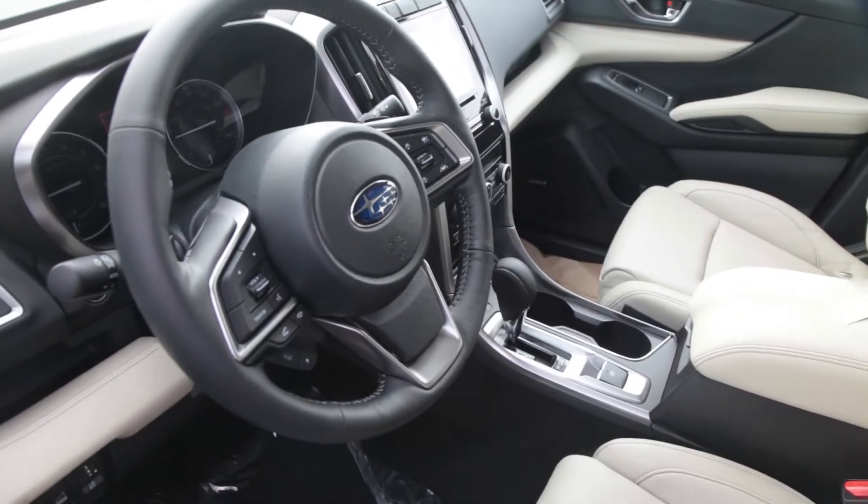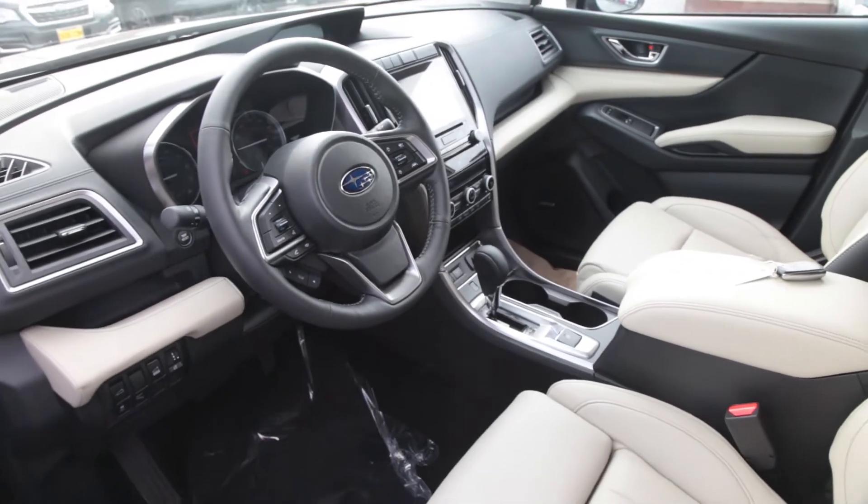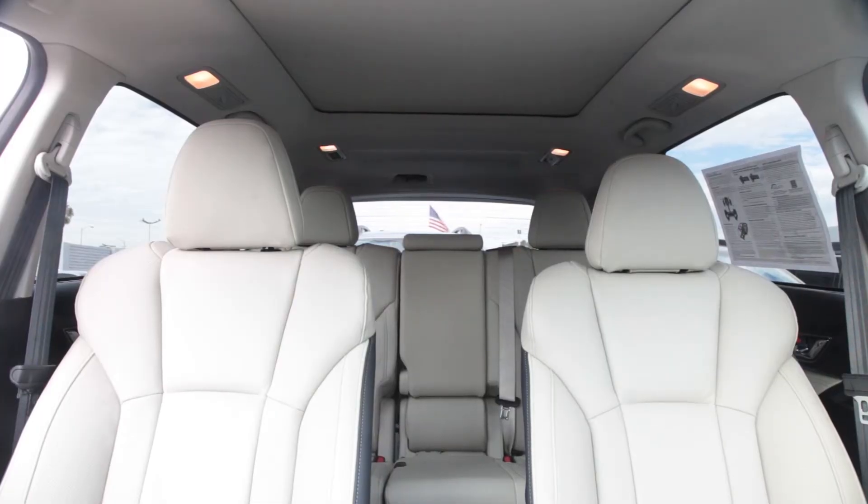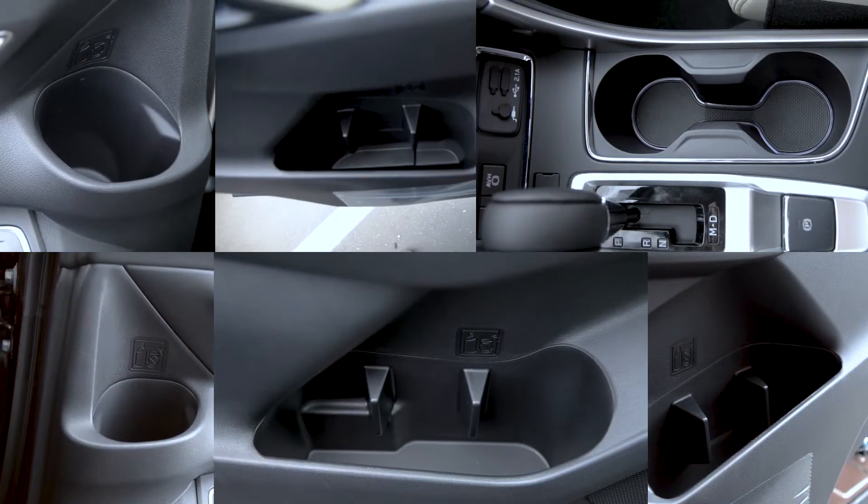As we mentioned, the Ascent is the biggest member of the Subaru family, and what that means in terms of total volume is 153 and a half cubic feet of total possible cargo volume. It also has an astounding 19 cup holders for water bottles and whatever else you may have, so if you're driving with your family and kids and they all want to have six different drinks, you are covered.